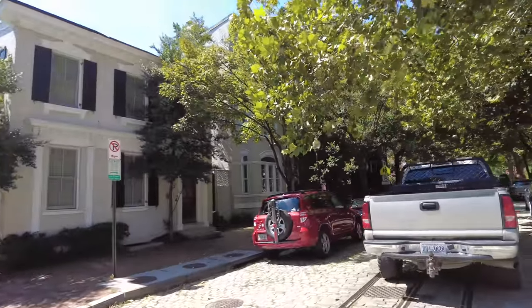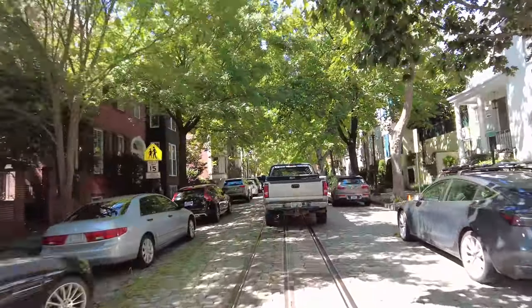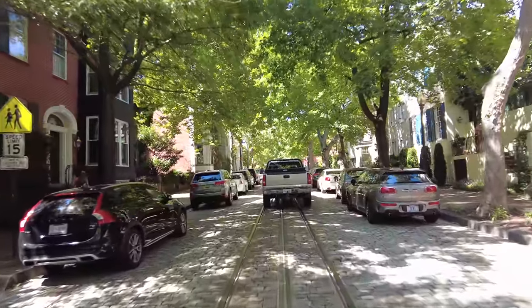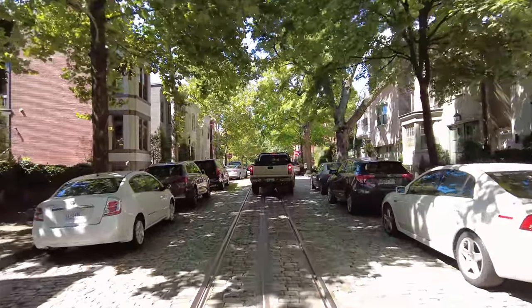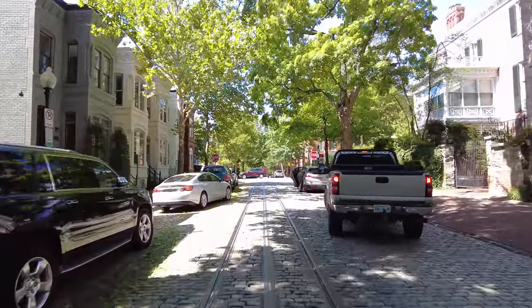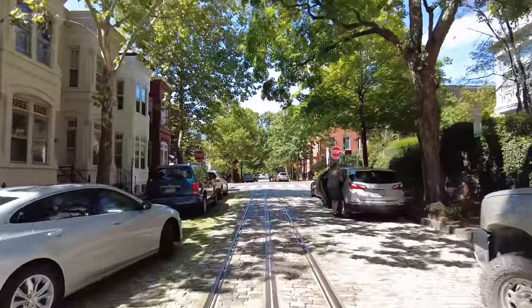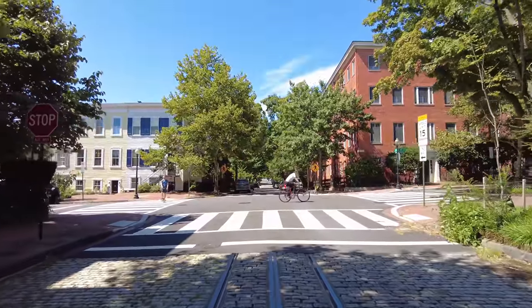We're already down on P Street, the cobblestone street. Let's see if we can ride the rail here — this is one of the old streetcar tracks. We're going to head over to Georgetown University because it is such a gorgeous day today, and we're now out of the way of that diesel pickup truck that was basically rolling coal in my face.